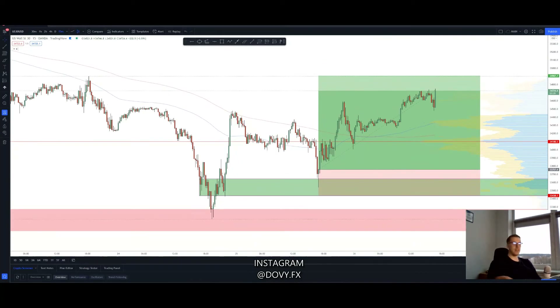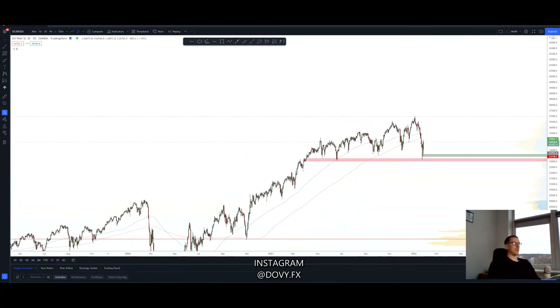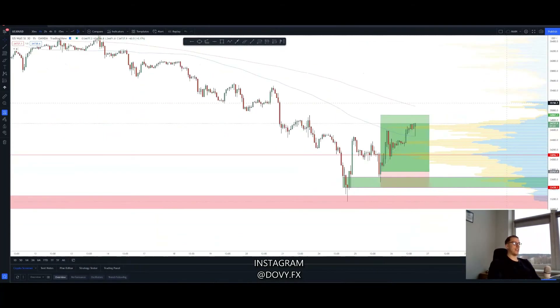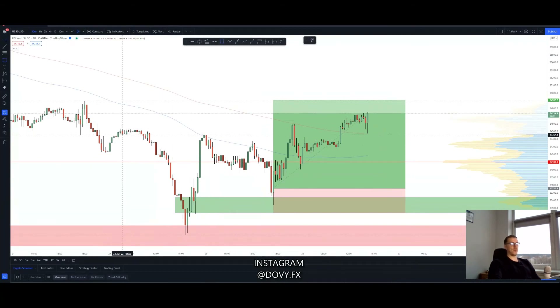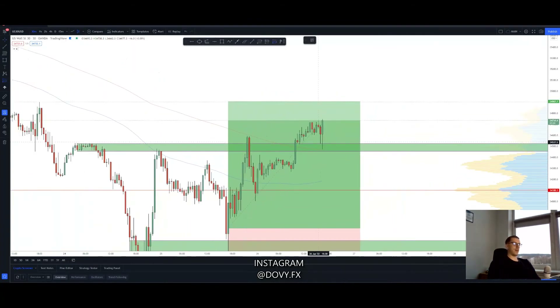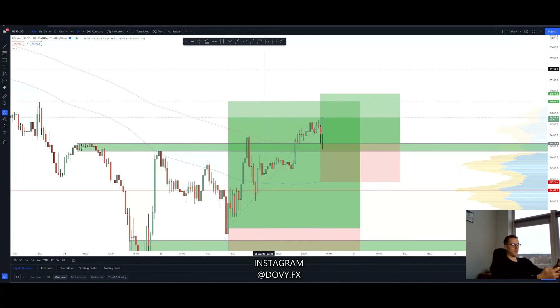I'll definitely leave some runners — probably 15 to 20 percent of my position — running, because as I said, on the daily we're really bullish. If you're able to catch the bottom on the bigger timeframe, you can really get some profits in the long term. I also saw another beautiful supply zone on the lower timeframe and called this trade out right here. The trade is running in profit really well right now — yeah, that's some beautiful numbers right there.